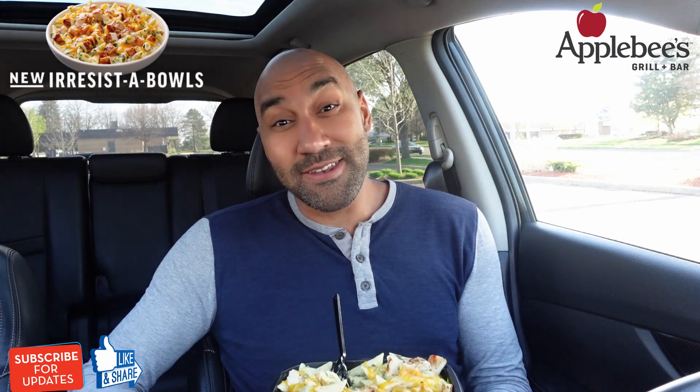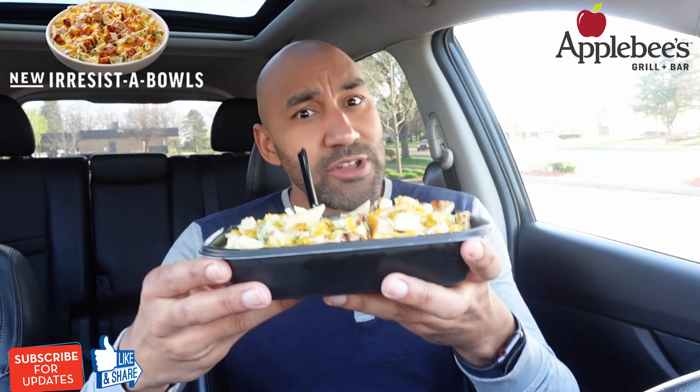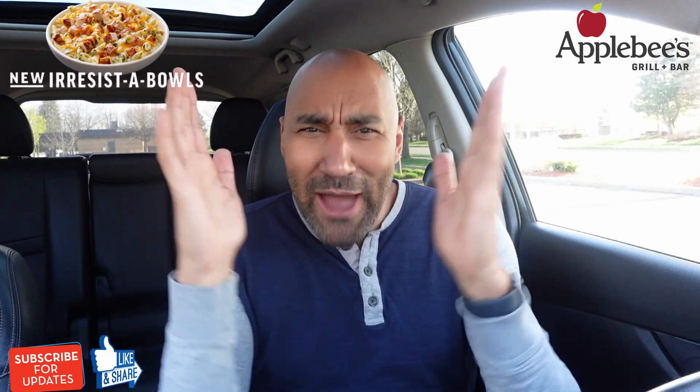Is it irresistible? That's the question right there. I gotta be honest — I don't think it is necessarily irresistible. That said, that wraps up this review. I'll have some more, but moderate your portions.